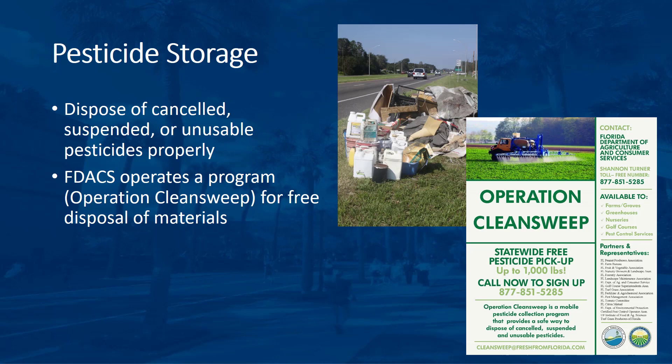Note that canceled, suspended, or unusable pesticides must be disposed of properly. Storage for long periods can lead to leaking containers or other costly problems. The Florida Department of Environmental Protection and the Florida Department of Agricultural and Consumer Science operate a program called Operation Clean Sweep for the free disposal of these materials. For more information, call the toll-free number on this brochure shown on the slide. If this program is not available, a licensed waste disposal contractor should do the disposal.